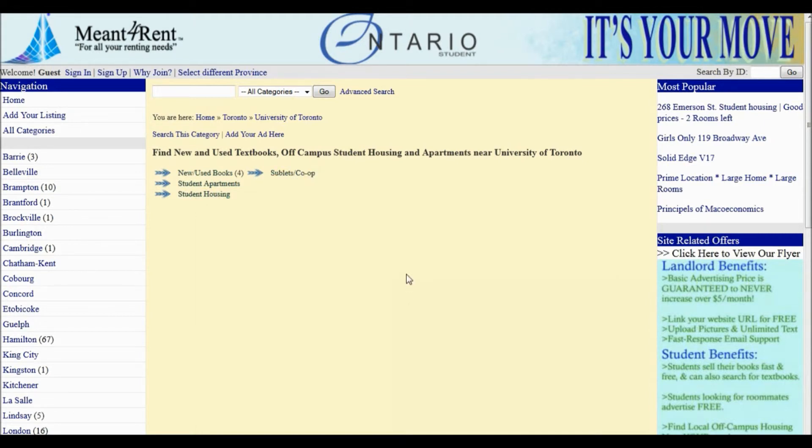At this point, if you are a student, you can post your textbooks for sale for free on Meant4Rent by clicking Add Your Listing.